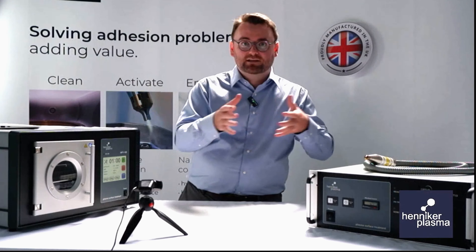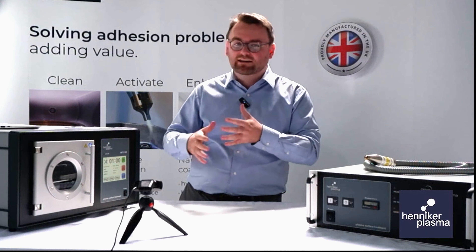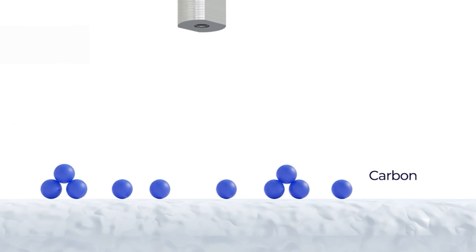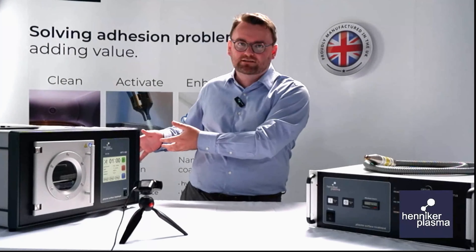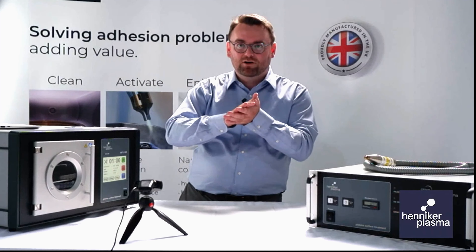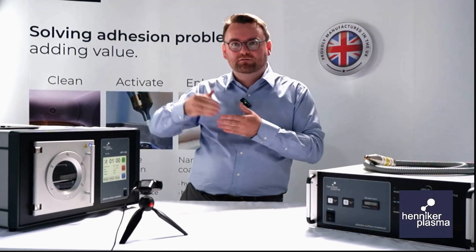Now, how does plasma treatment address these two issues? It works in two ways, and both mechanisms happen simultaneously. The first is that plasma treatment will clean your part. Plasma is very active, excited, and reactive — it will interact with contamination on a part and break it down, chewing it up into small pieces. Those small pieces become gaseous and get pumped out by a vacuum pump, or blown away in the case of an atmospheric plasma. A common analogy: if you try to paint a dusty wall, the paint flakes off straight away — plasma cleaning removes that dust before you do the paint.